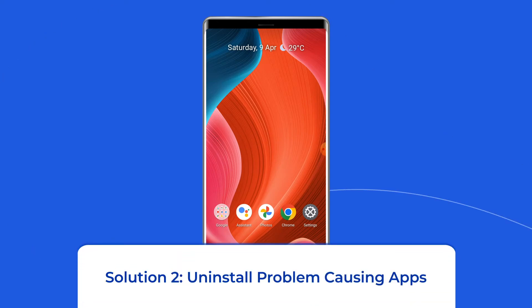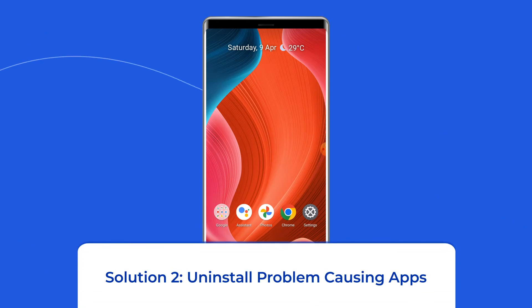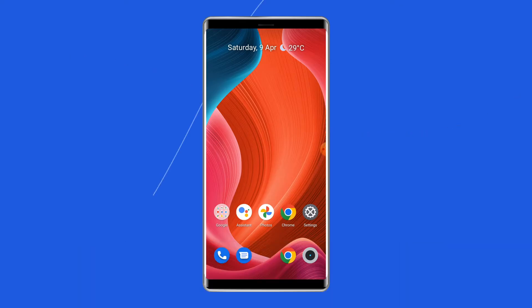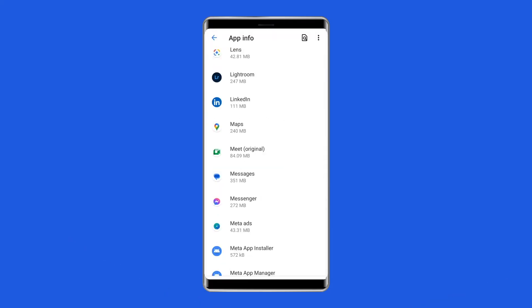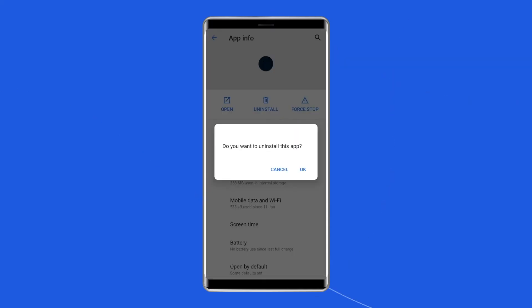Solution 2: Uninstall Problem-Causing Apps. The second thing you should do is find out the problem-causing apps and try to disable or uninstall them. To do so, go to your device's Settings, scroll down and tap on Apps or Application Manager, find the apps that are recently installed, then simply uninstall the apps one by one to fix the issue.